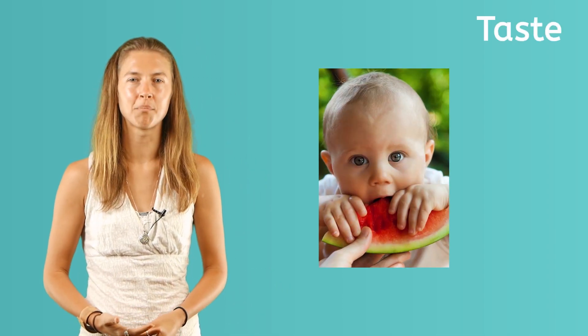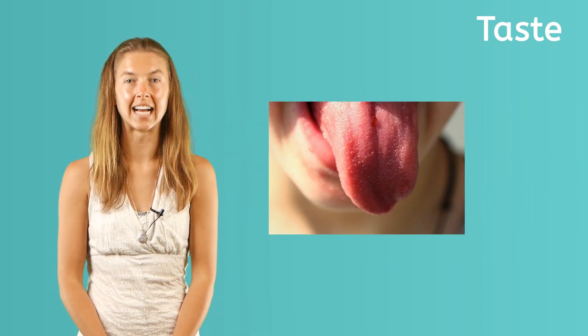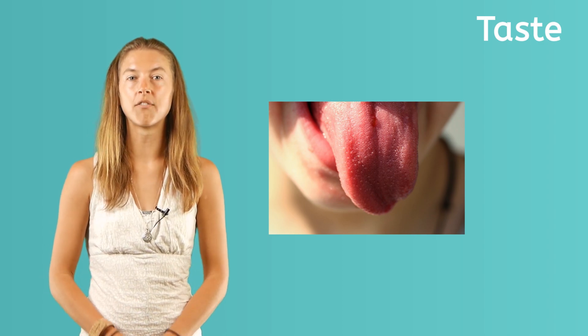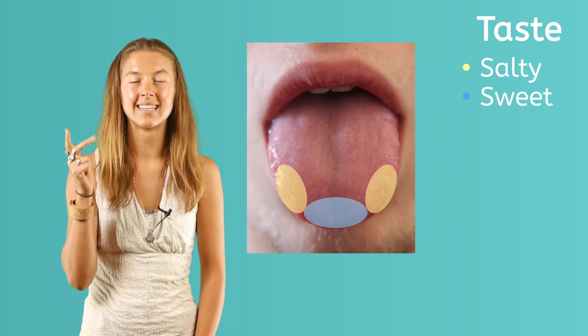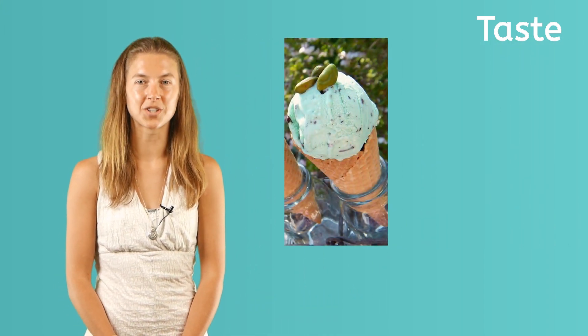From the time we were babies, we learned that the sense of taste is very important. We taste food and drinks with our taste buds, which are tiny bumps found on our tongue. While we use our whole mouth to eat, there are four main flavors we can taste on our tongue: salty, sweet, sour, and bitter. Because foods and drinks get mixed up in our mouth, we can taste different flavors at once, like salty pistachios sprinkled over sweet ice cream.